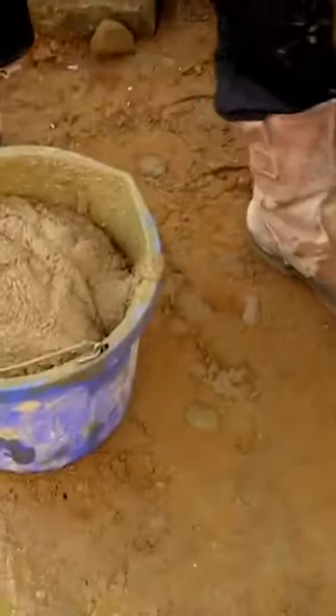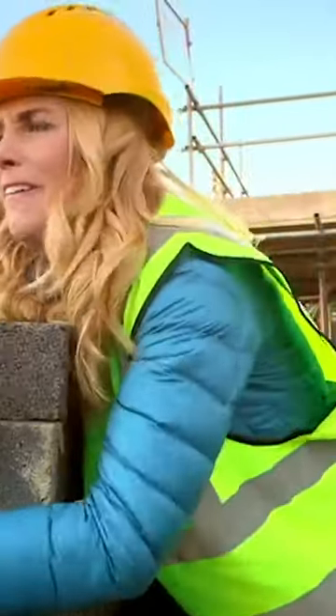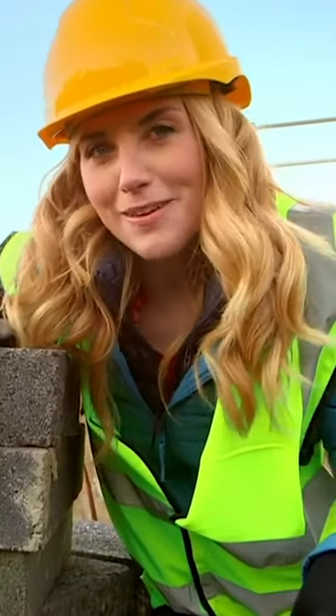You should never go onto a building site without a grown-up, but we've got special permission to show you something really exciting. A lot of the things used to make houses are very heavy — far too heavy for me to pick up — so I need something super clever to help me.